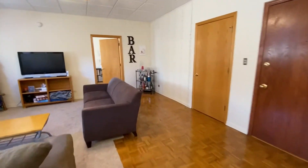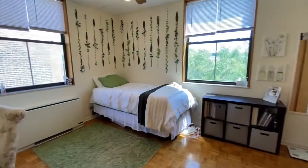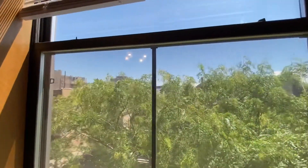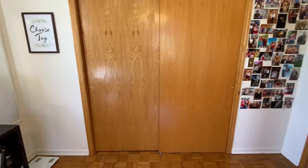We'll start with the front bedroom here. Both bedrooms are a great size. This one has corner exposure so you can see the nice tree and get good south light. There's room for a desk, dresser, and bed, and great closet space.